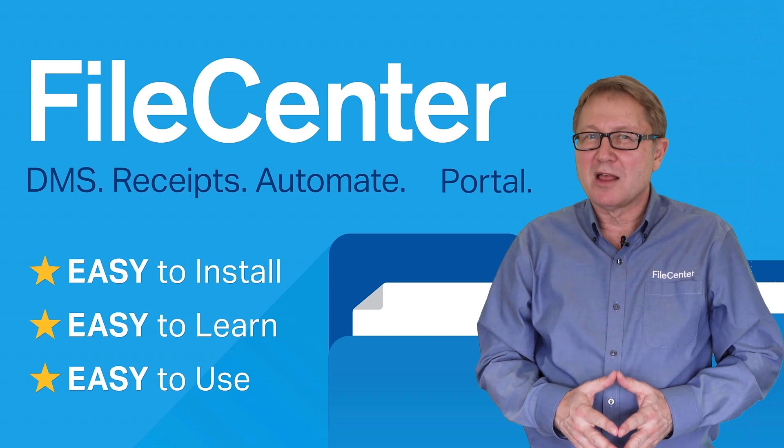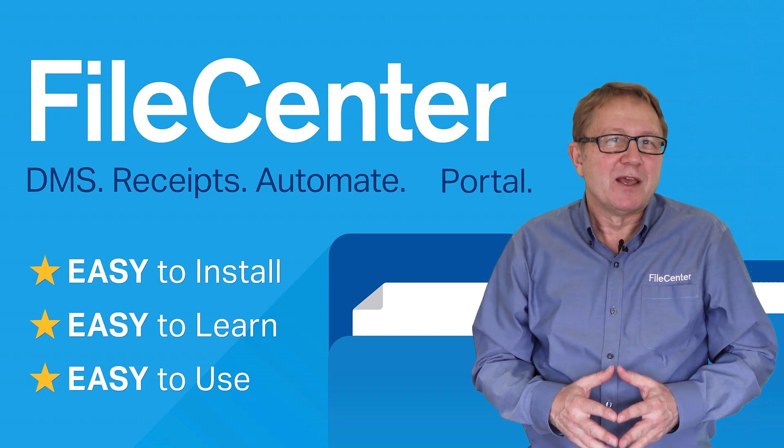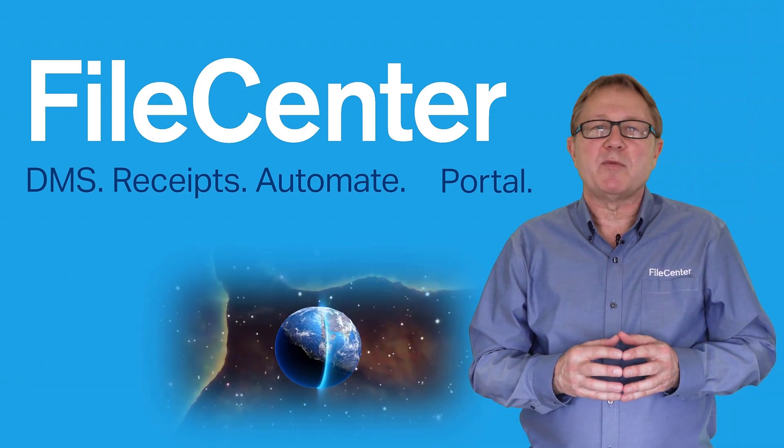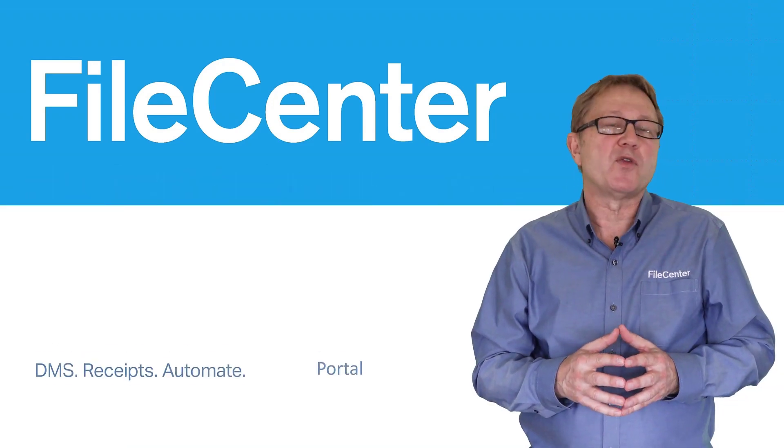Hello, my name is Paul and I'm with FileCenter. Have you ever heard the expression the best of both worlds? Well, when it comes to document management software, FileCenter gives you the best of both worlds.